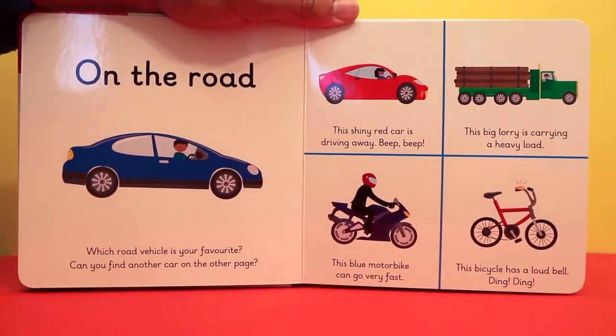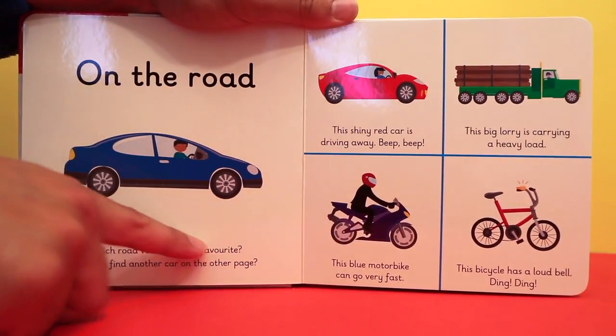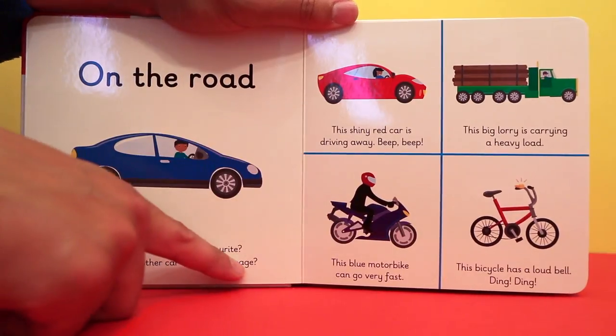On the road. Which road vehicle is your favourite? Can you find another car on the other page?